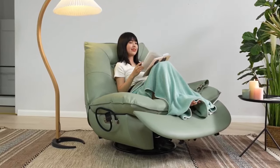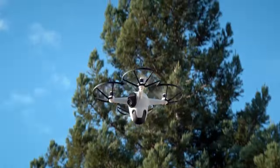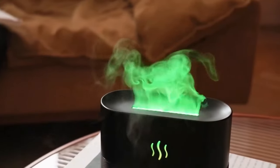Everybody wants a smart home these days, but if you want to stand out from the rest with your selection of gadgets, then it makes sense to choose the ones that are unconventional. We have come up with a comprehensive list of gadgets that can literally take you by surprise.